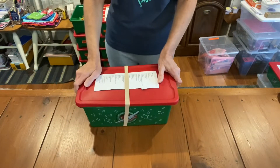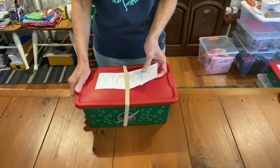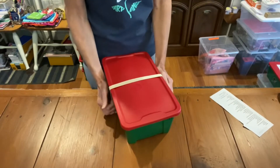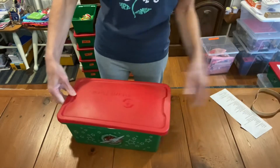Hi, it's Christy, and I have an Operation Christmas Child box here. This one is for a boy two to four. I love packing the two to four year old boxes. Let's see what's in the box.